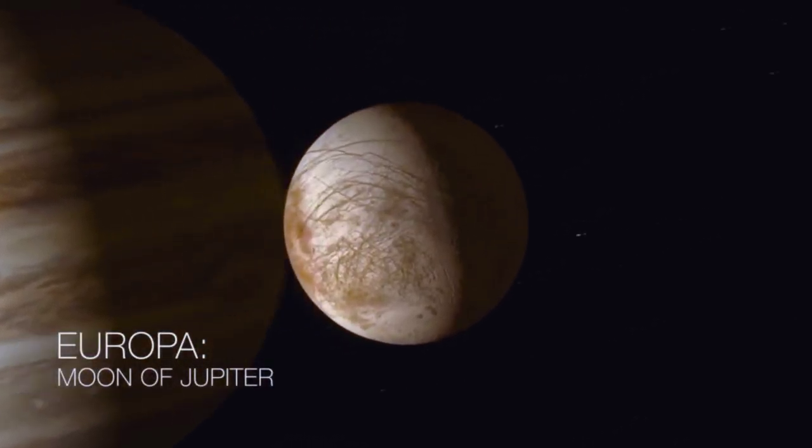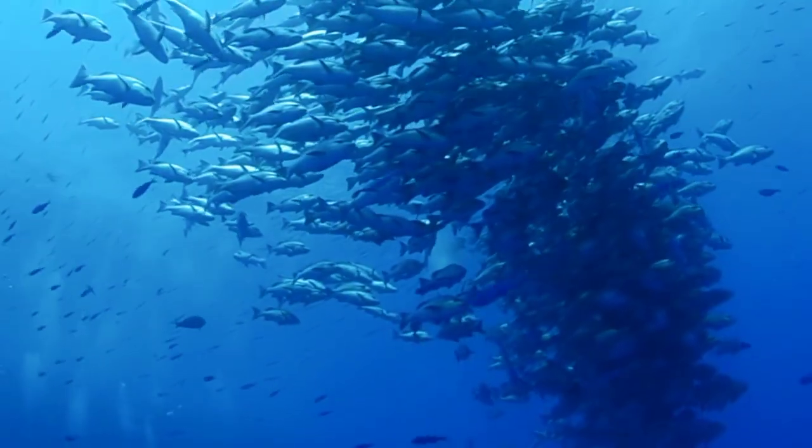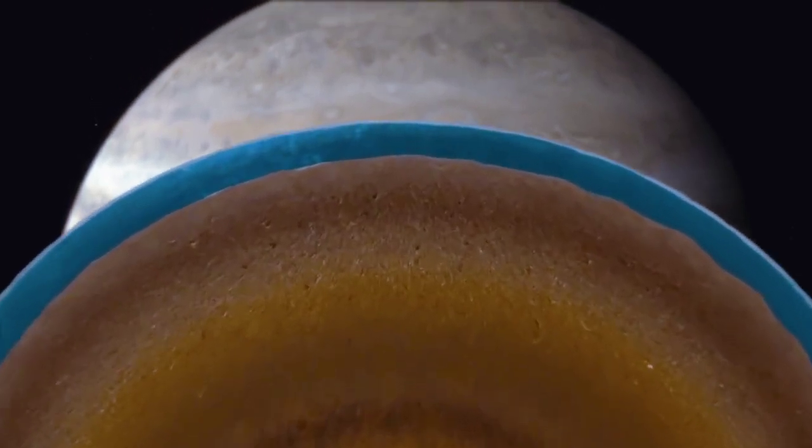The most likely place to find life in our solar system today is Europa, because we think there's a liquid water ocean beneath its surface. We know that on Earth, everywhere that there's water we find life. So could Europa have the ingredients to support life? We might actually be looking at a body that is presently alive, presently active, and presently undergoing its geology.